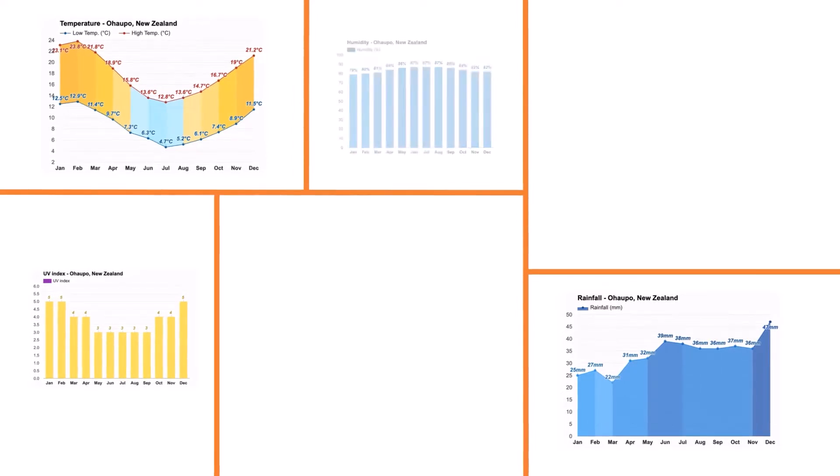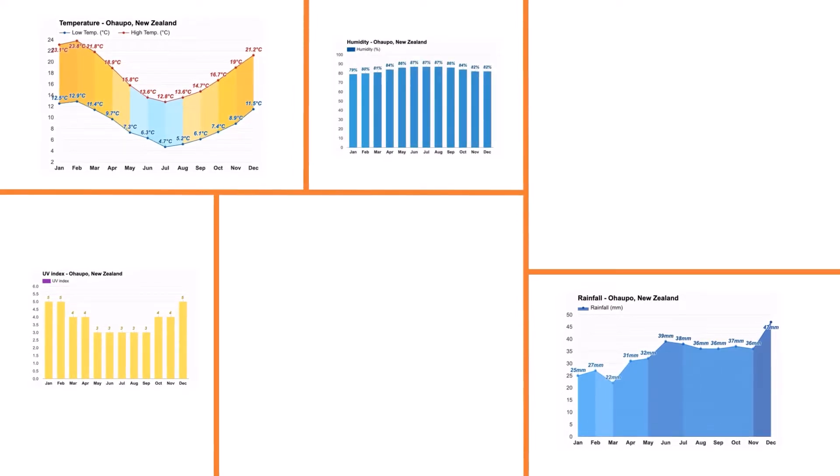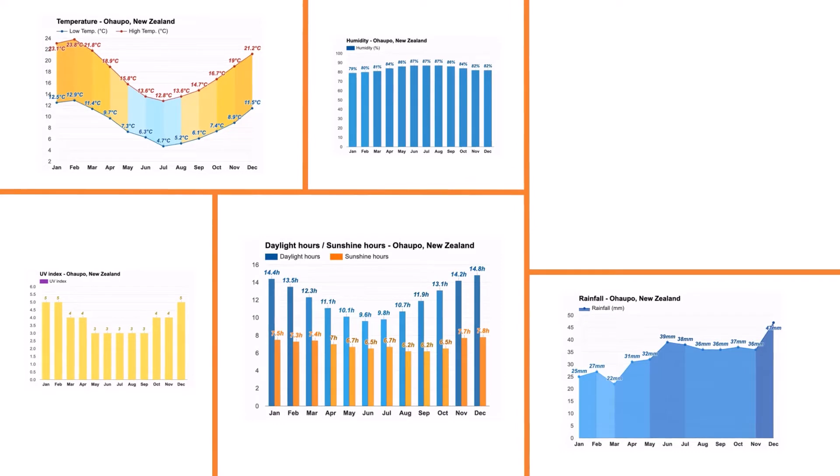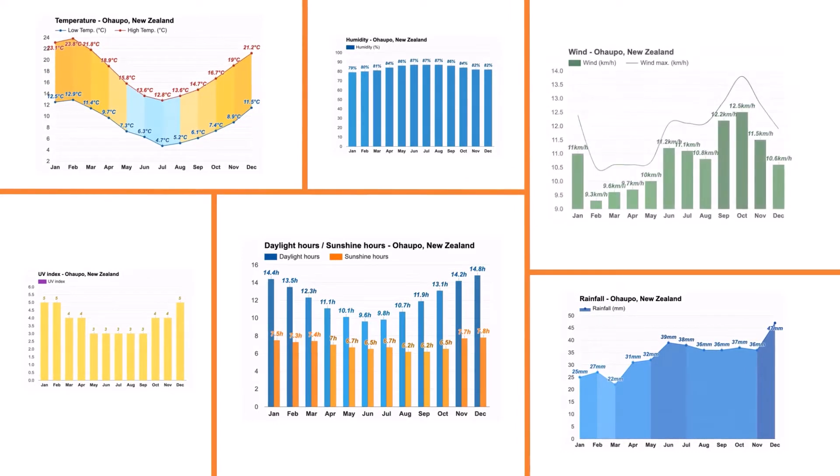The coldest month is July, with an average maximum temperature of 57.2 degrees Fahrenheit. On average, June is the wettest month and December is the least humid month. The average annual percentage of humidity is 85 percent, and January is the sunniest month.